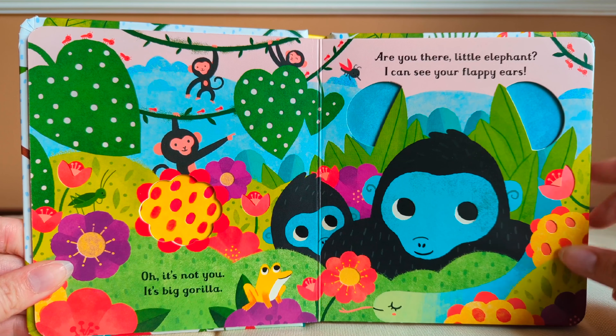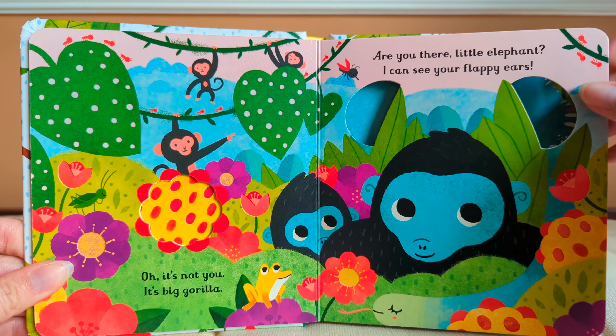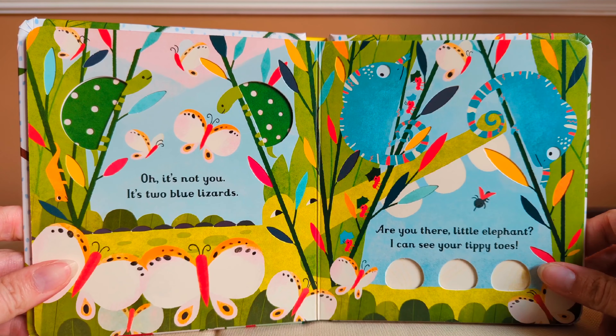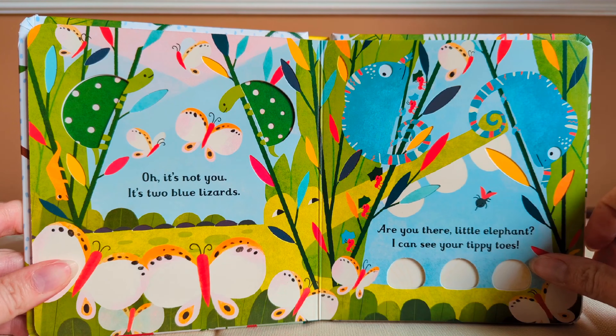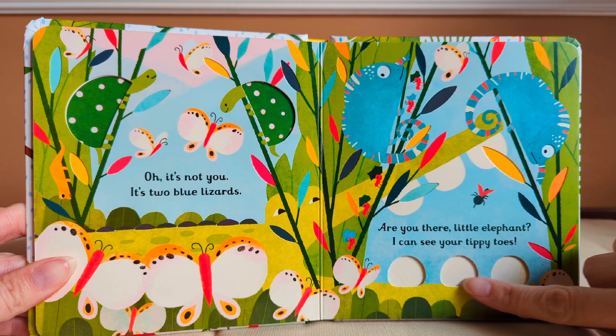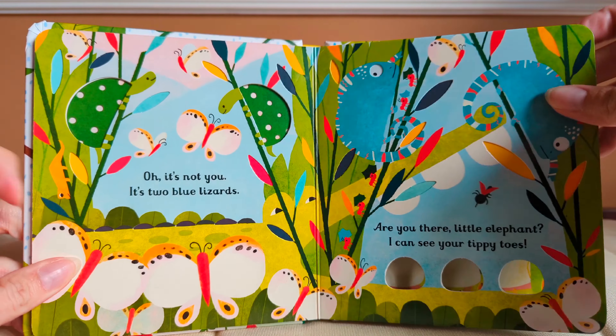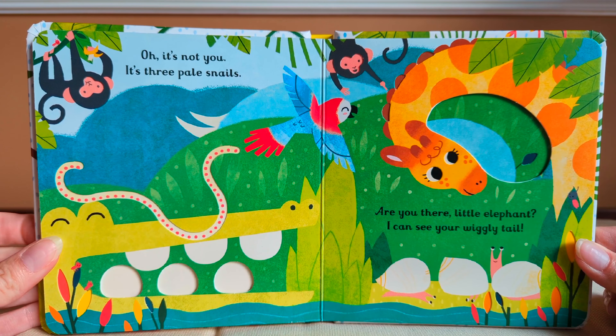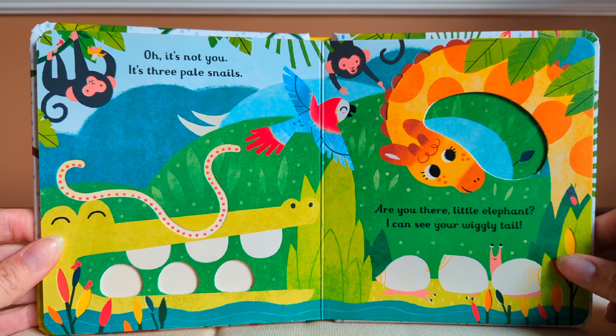Are you there, little elephant? I can see your flappy ears. Oh, it's not you. It's two blue lizards. Are you there, little elephant? I can see your tippy toes. Oh, it's not you. It's three pale snails.